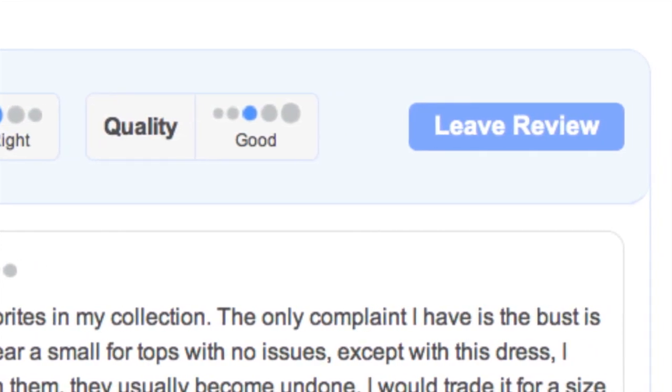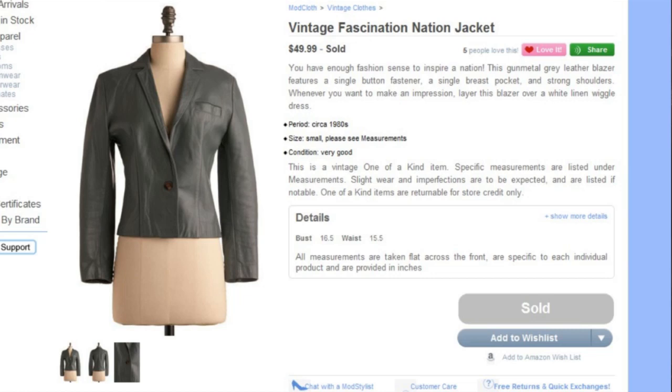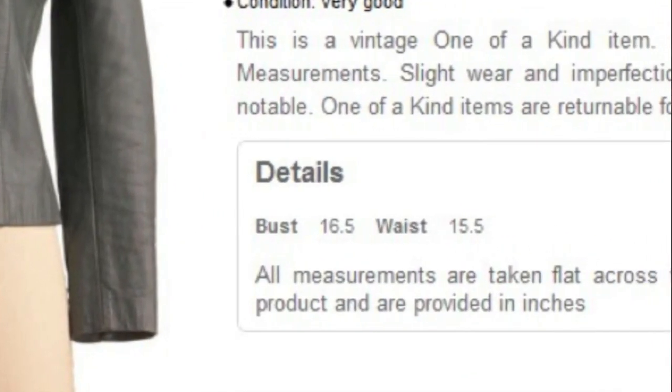Since a lot of our vintage items tend to come without labels or have outdated sizing information, we will still provide measurements for hip, bust, and waist for all of our one-of-a-kind garments. Remember, you can always give us a call or chat in if you have any other questions about composition, fit, or style. Happy shopping!